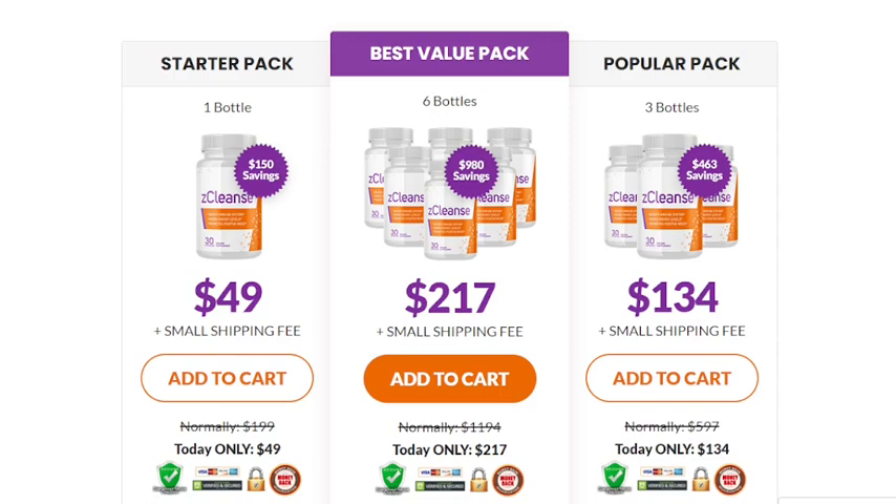There are many people having great results with Z-Cleanse and you can have results as well. There's something really important about this product that you need to know before buying it: you can actually test Z-Cleanse for 60 days, and if you don't like it for any reason, they will give you your money back.